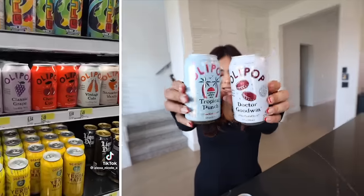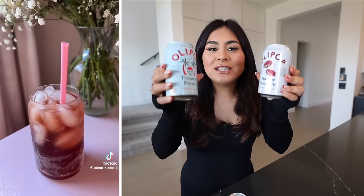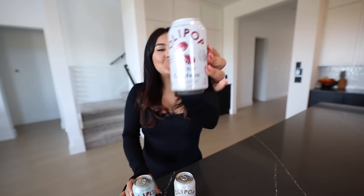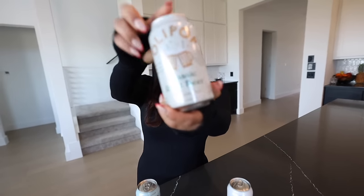We're going to be trying some Olipop. I swear every other mukbang that I see on TikTok, people are always drinking Olipop, so I was like, let's give it a try. From what I heard, it's a prebiotic soda that's supposed to taste like soda but healthier and better for you. We have Tropical Punch, Dr. Goodwin — which I think is supposed to be a dupe for Dr. Pepper — and classic root beer. I hate root beer, so I think we should just start with the root beer and get it out of the way.